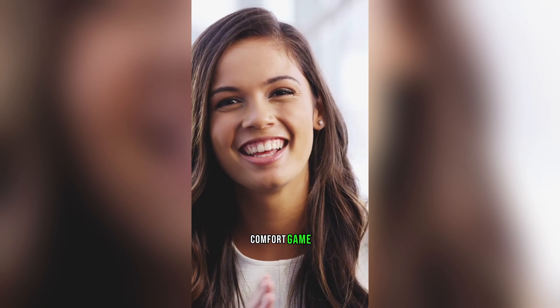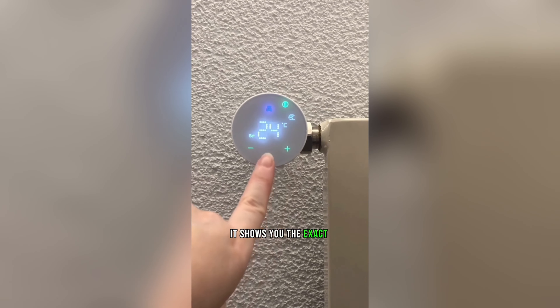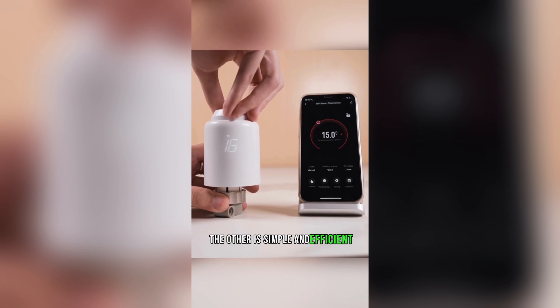But here's the deal. If you want to impress someone with your home comfort game, switch to a smart thermostat with a clear digital display. No more guesswork — it shows you the exact temperature with no thinking involved. One of them keeps you wondering, the other is simple and efficient.